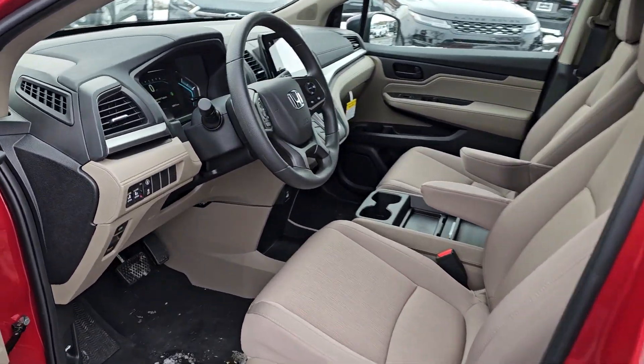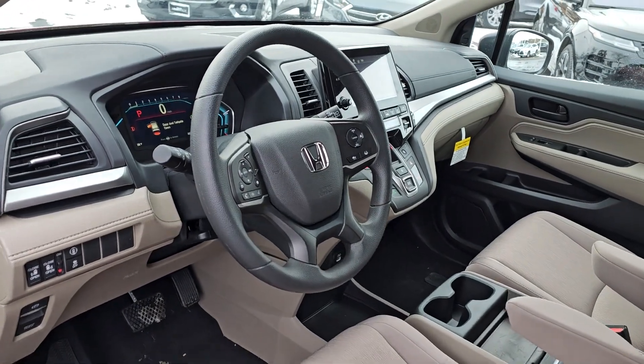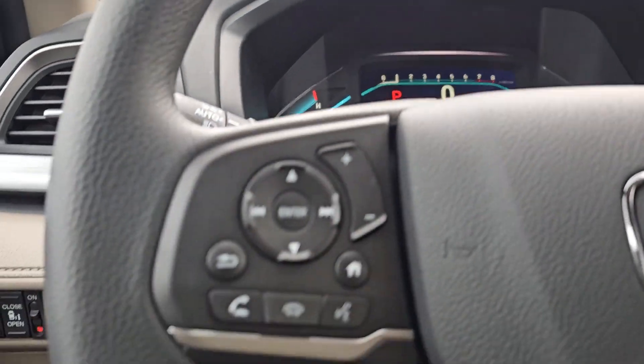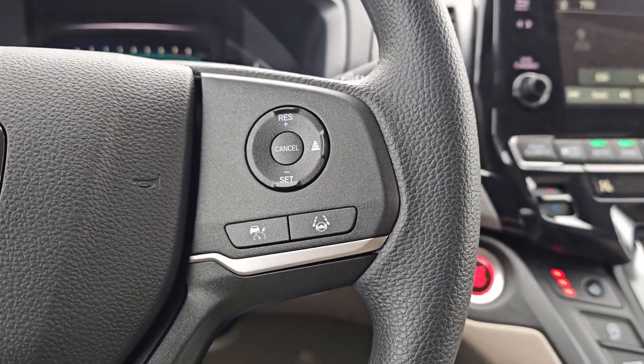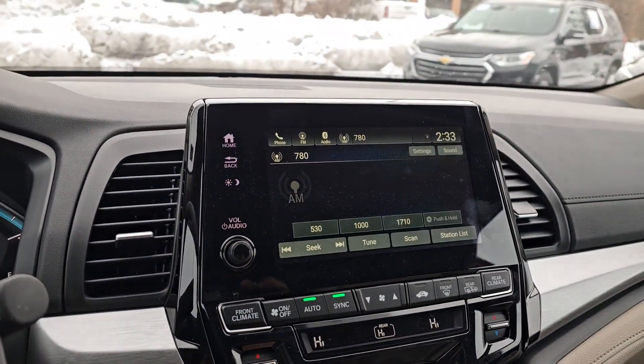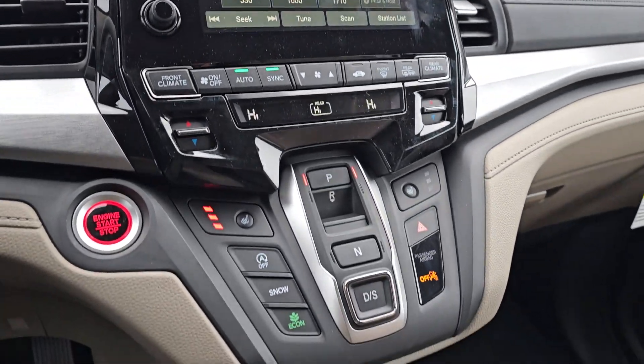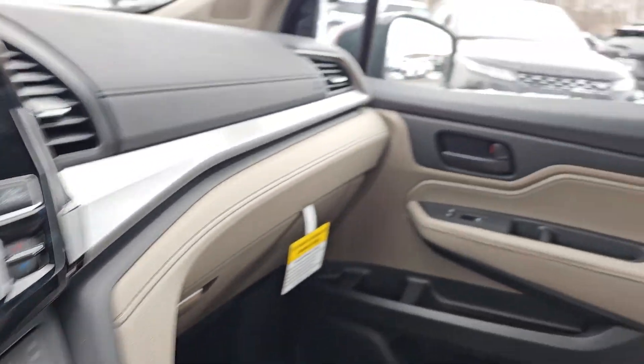The following are some of this vehicle's highlighted options: Apple CarPlay and/or Android Auto, keyless entry, fog lamps, power passenger seat, satellite radio, backup camera, lane-keeping assist, adaptive cruise control, heated mirrors, and dual-zone AC.